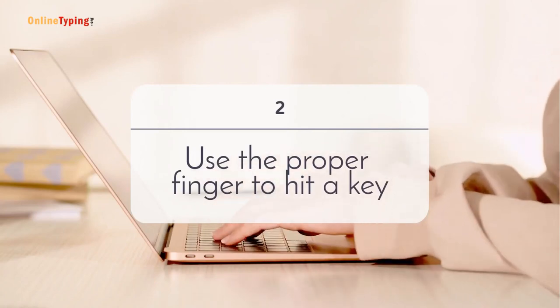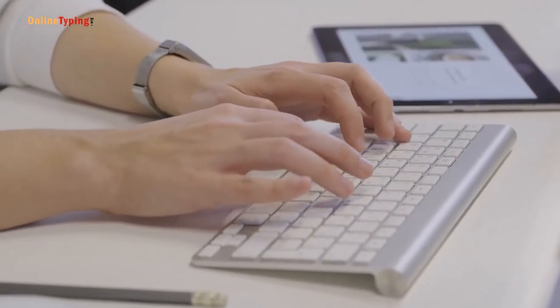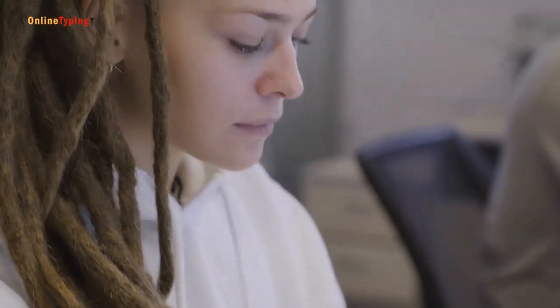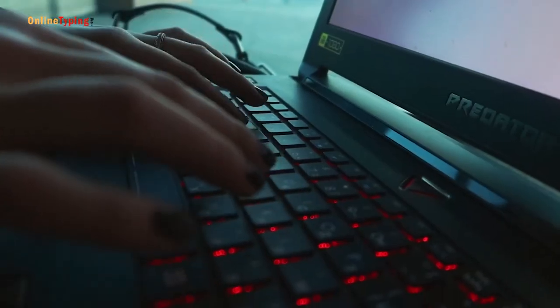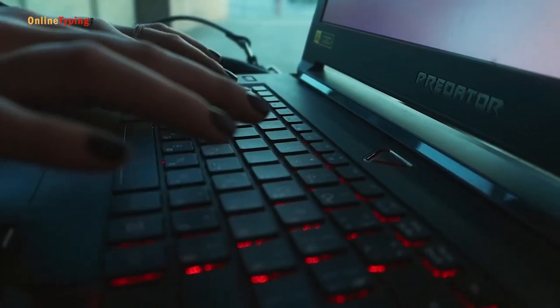Number 2: Use the proper finger to hit a key. Using the right finger to hit a particular key is essential to type fast. So once you understand the touch typing technique, you need to use the proper finger to hit a key.